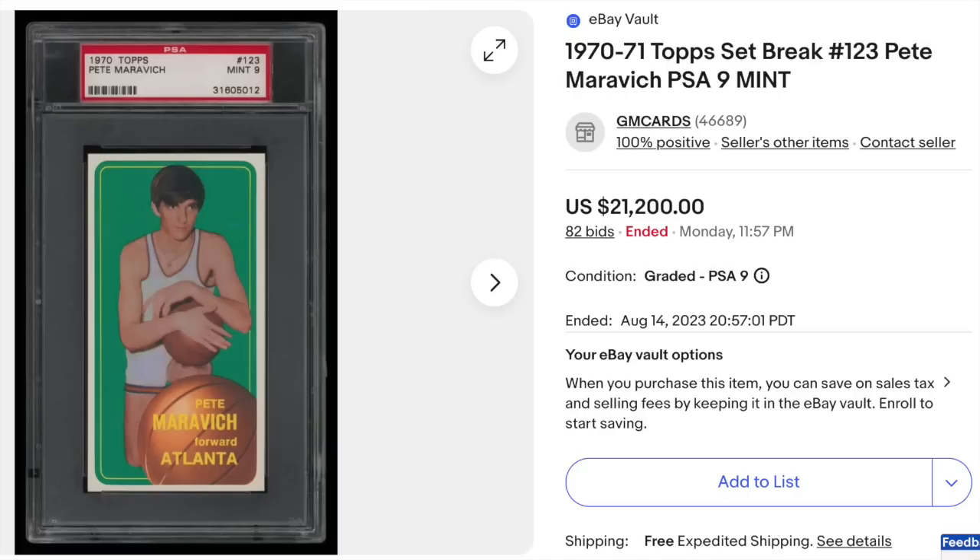More vintage basketball: 1970 Topps Pistol Pete Maravich rookie, graded a scorching PSA Mint 9. It's a tall boy set, so these are even harder to get in high grade than normal 1970s cards — they don't fit in normal top loaders or card boxes. PSA Mint 9 goes for $21,200. Shout-out to the guys over at Greg Morris, who was the seller on this one. This card got 82 bids.